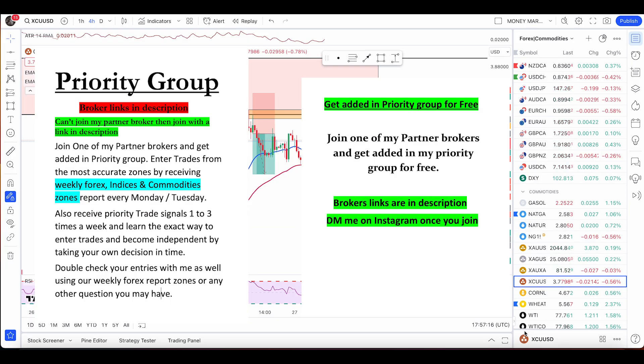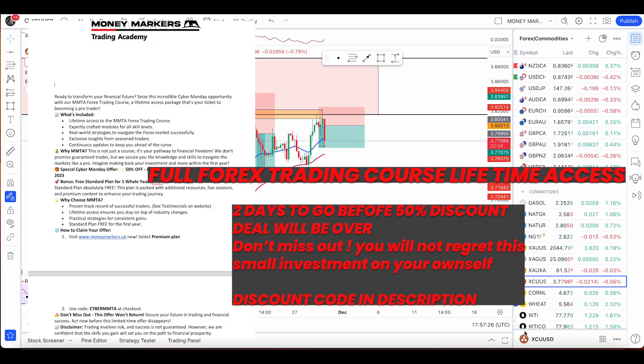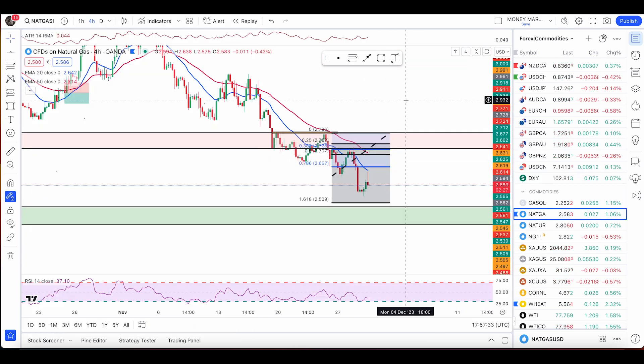Hey traders, a quick one here on natural gas, gold, silver, crude oil, and I'm also going to go through two forex pairs: USD/Japanese Yen and USD/CHF. Starting with natural gas as usual.